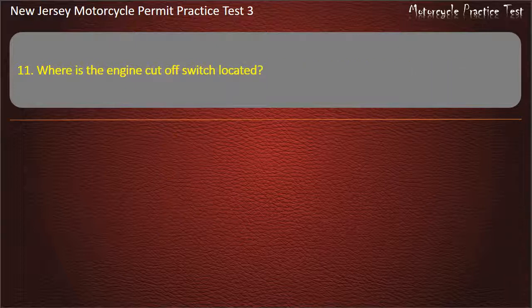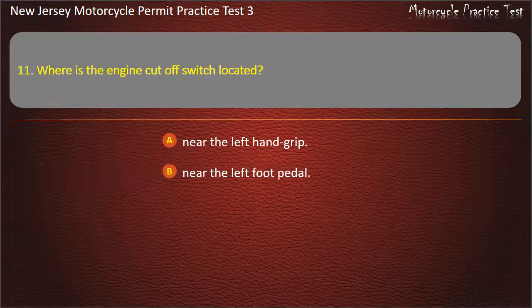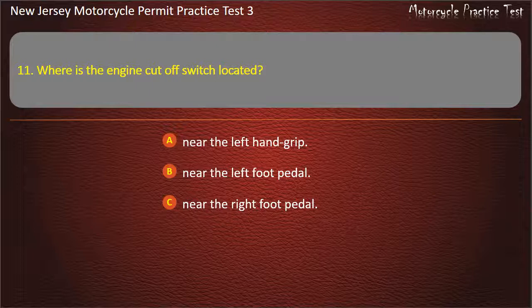Question 11. Where is the engine cut-off switch located? Near the left hand grip. Near the left foot pedal. Near the right foot pedal. Near the right hand grip. Answer: Near the right hand grip.